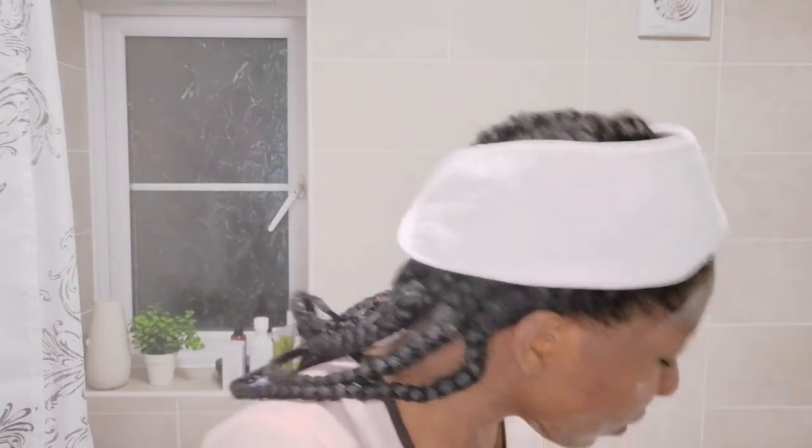I always say never forget the neck. Whatever you apply on your face, try to apply on your neck — that was a rule my sister taught me. Because you don't want your face looking young and your neck looking like it belongs to someone else. So let's keep the neck fresh and the face fresh as well.